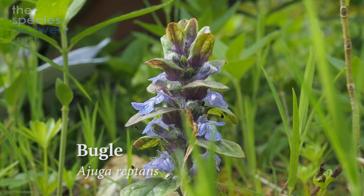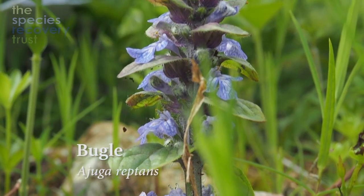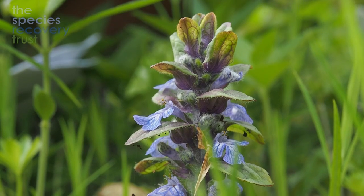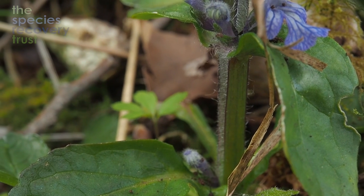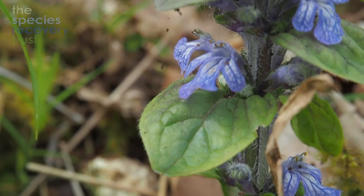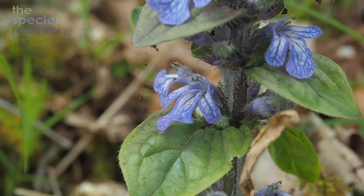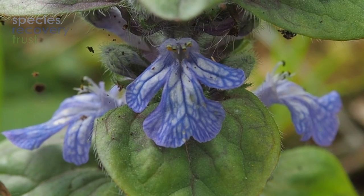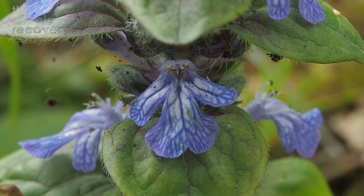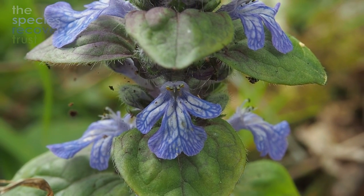This is bugle, Ajuga reptans, a member of the dead nettle family, which is fairly underrepresented in woodlands. Distinctive things about the dead nettle family are opposite leaves, a square stem — you can just about see the corners on it — and they're often very aromatic, with family members like mint and basil. They also have this double-lipped flower with a lower lip and an upper lip — what's called bilateral symmetry. The lovely thing about bugle is that even when it isn't flowering, you get this purple furriness to the underleaves, so it's still a very colourful little plant.